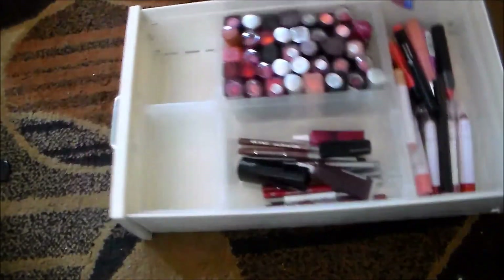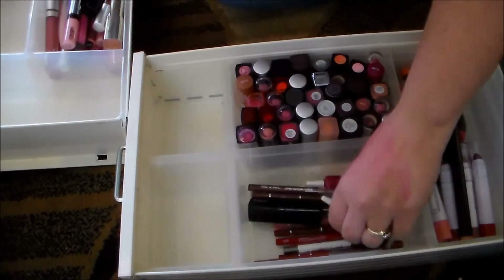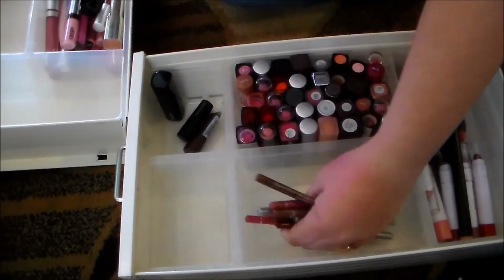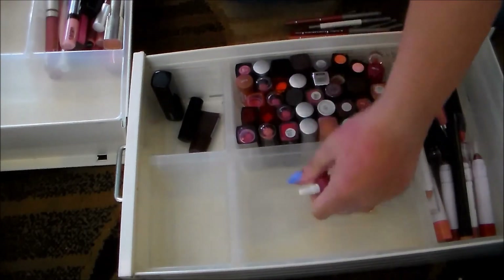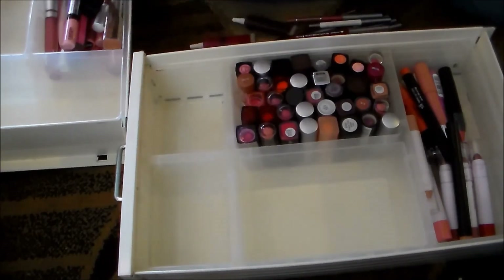This is my lipstick drawer. I actually have a little cup that I use for all of my lip liners, so I can take those out. All right, let's see if we can make all of this fit.